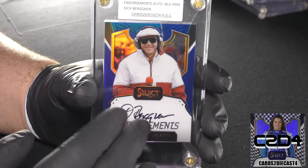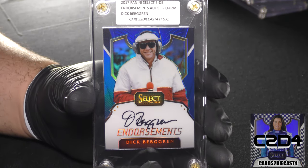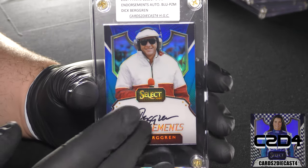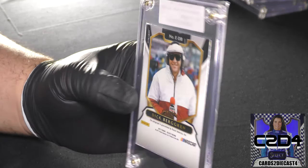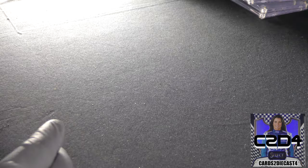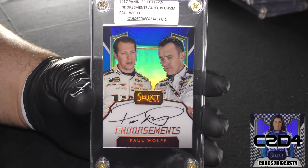We have Dick Berggren, who of course was a longtime broadcaster for NASCAR and had that Speedway Illustrated magazine — I believe that has since gone belly-up, and he has retired from announcing. This is another standard print, again 7 of 50. And moving along, this one is for Paul Wolf.